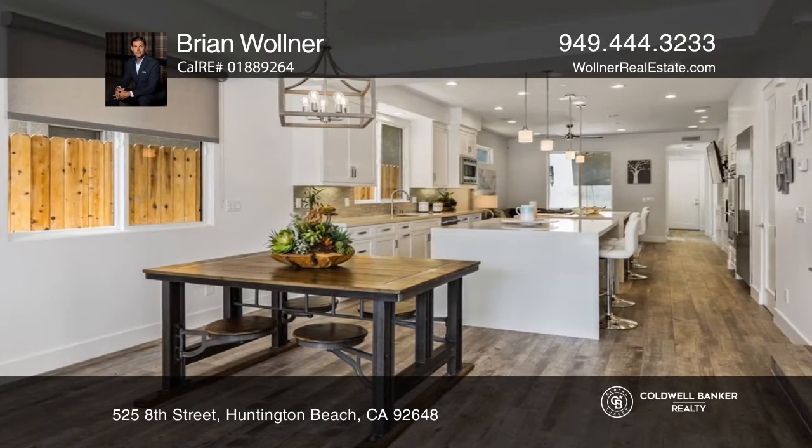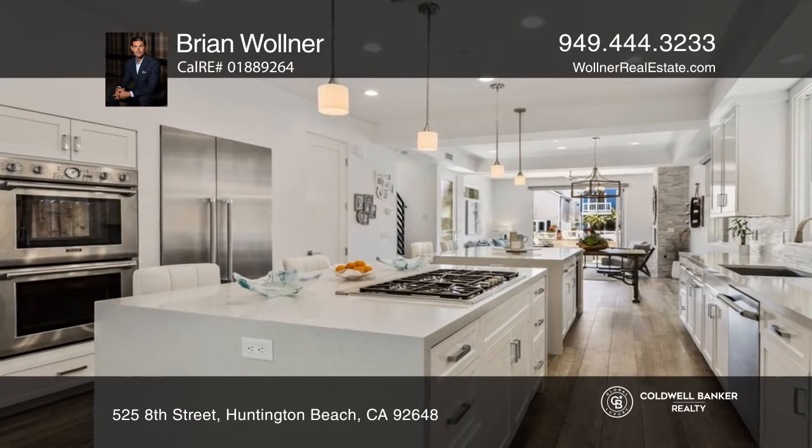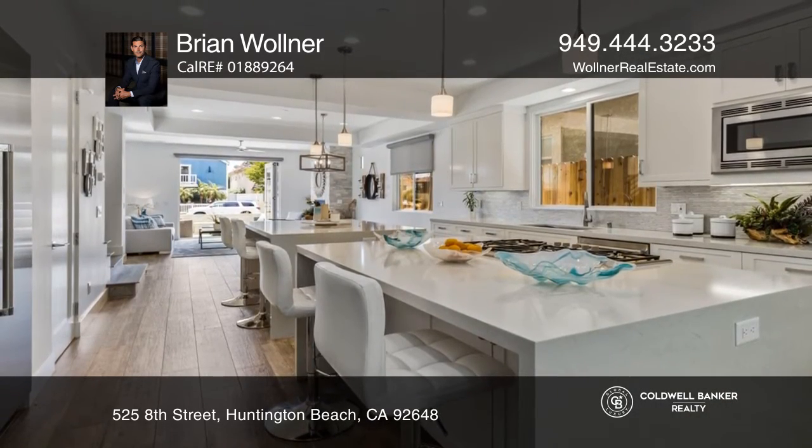The deluxe kitchen showcases dual islands with bar top seating and stainless appliances. Two family rooms with gas fireplaces and built-ins are featured with the versatile floor plan.